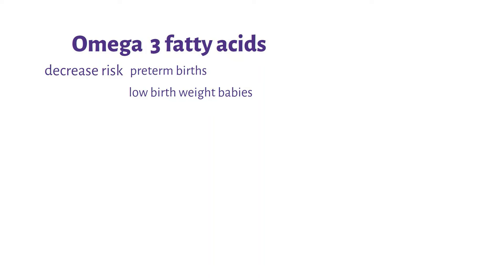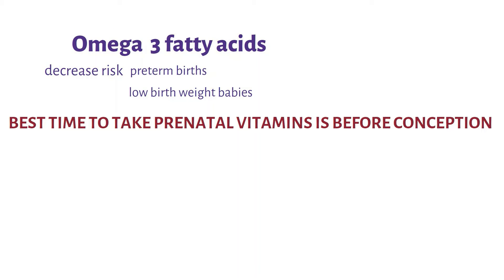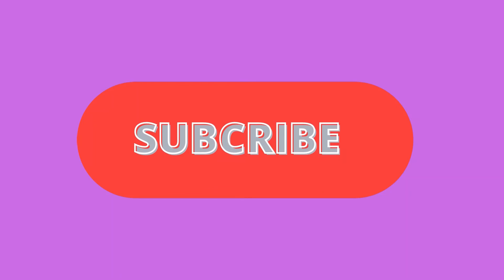One important thing to note is that the best time to take prenatal vitamins is actually before conception, so that your body prepares itself for pregnancy. The best time to talk to your doctor is now.